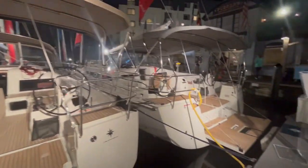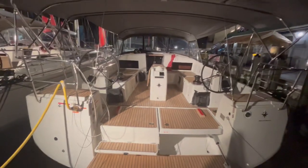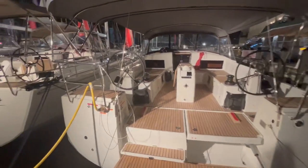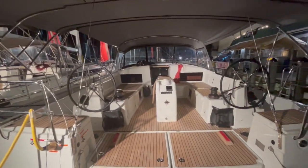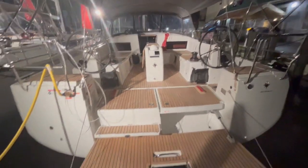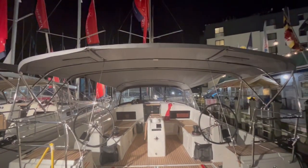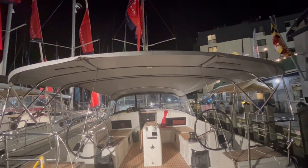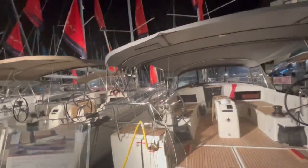And then here is the next one in line — this is the 490, even bigger. Nice wide cockpit. You can see it has the cool walk-around on both sides, winches right there easy to use, a big swim platform, and a big shade Dodger Bimini combo. Love it — super nice.